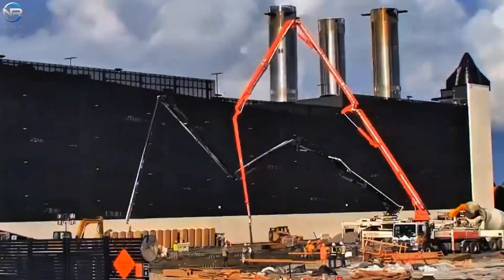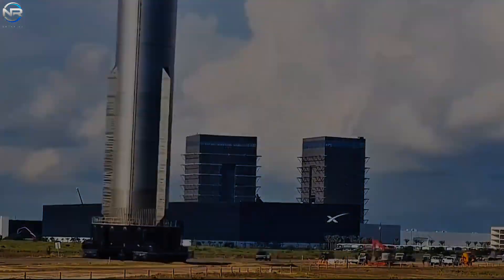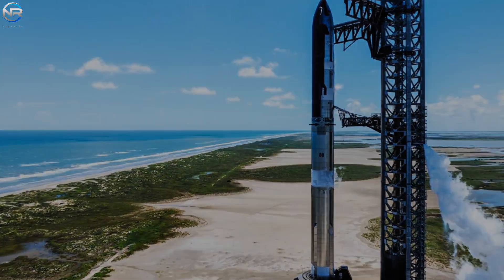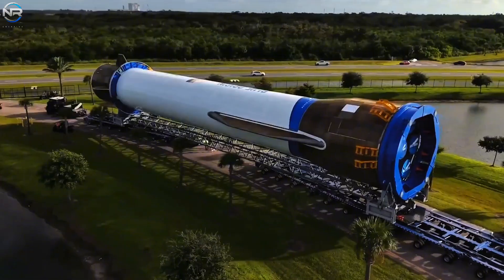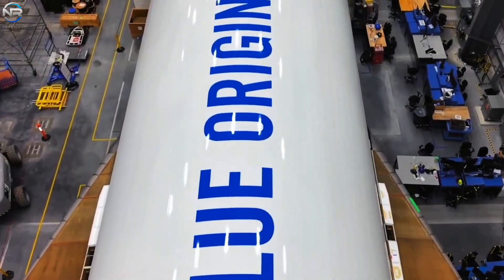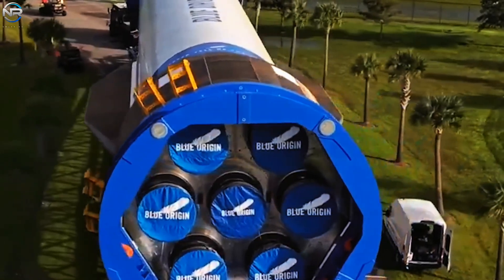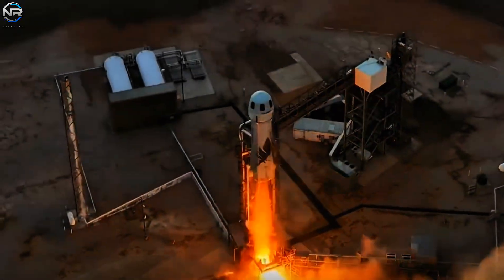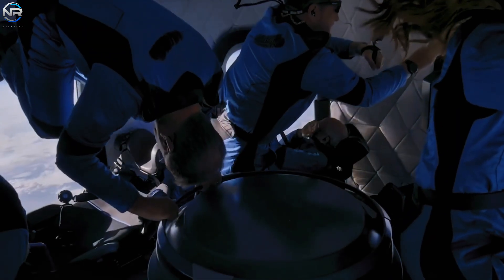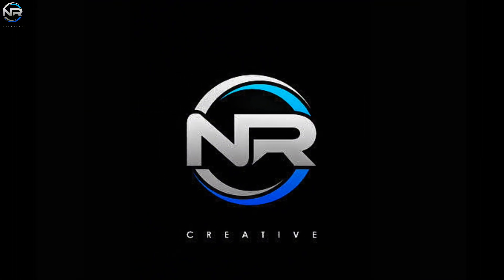SpaceX has successfully transported the B-15 to the launch site, marking another step toward the highly anticipated 11th flight. So what else needs to be completed before liftoff? Meanwhile in Florida, Blue Origin has also made progress moving its New Glenn booster rocket for evaluation. However, enthusiasm for the event has waned significantly as the scheduled launch day proved disappointing. Instead, the company is increasingly engaged in suborbital launches following the successful launch of its latest New Shepard mission. Let's discuss all of this in today's episode of NR Studio.